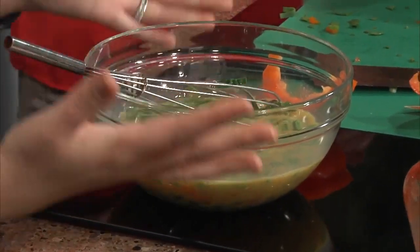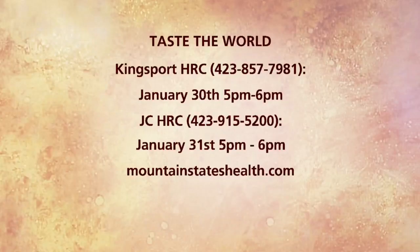When we come back, we can talk about how this goes in there and the next steps with this egg dish. Crystal, thank you so much — we really appreciate it. She's over at the Health Resource Center, and they have classes there as well, including one that's called Taste the World. There's a number right there if you want to find out some more information. Thanks again, Crystal.